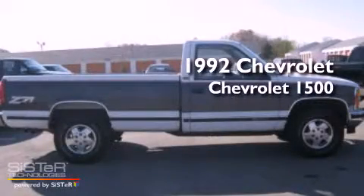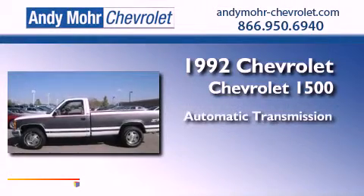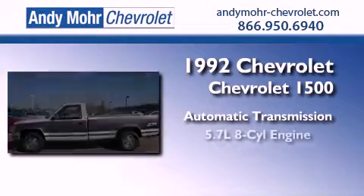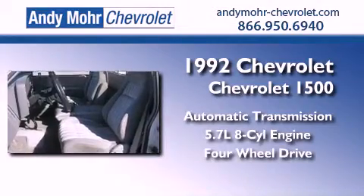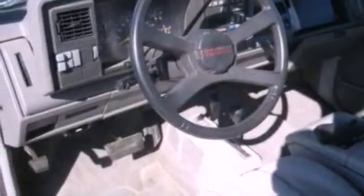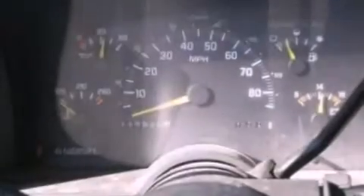This is a 1992 Chevrolet 1500. This truck has an automatic transmission, a 5.7-liter V8, and the added safety and control of 4-wheel drive. Its top features include chrome bumpers, an anti-lock braking system, and a trip computer.